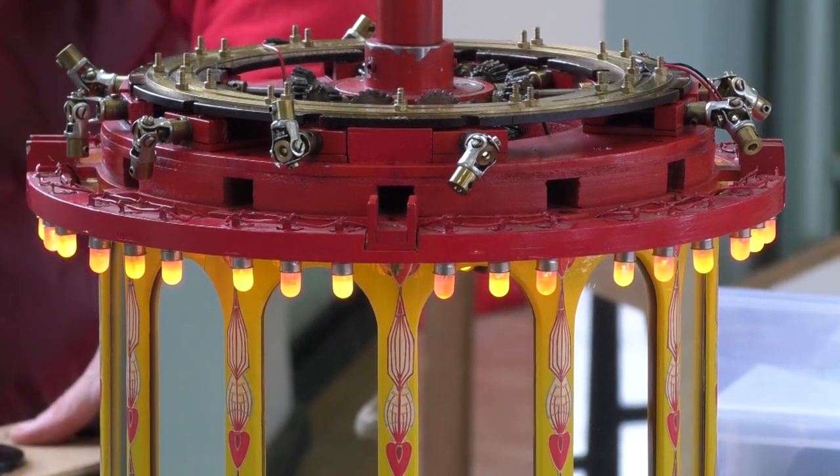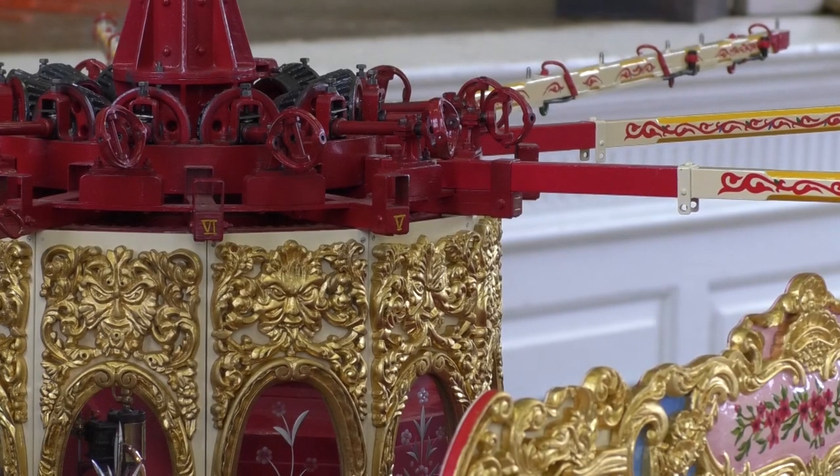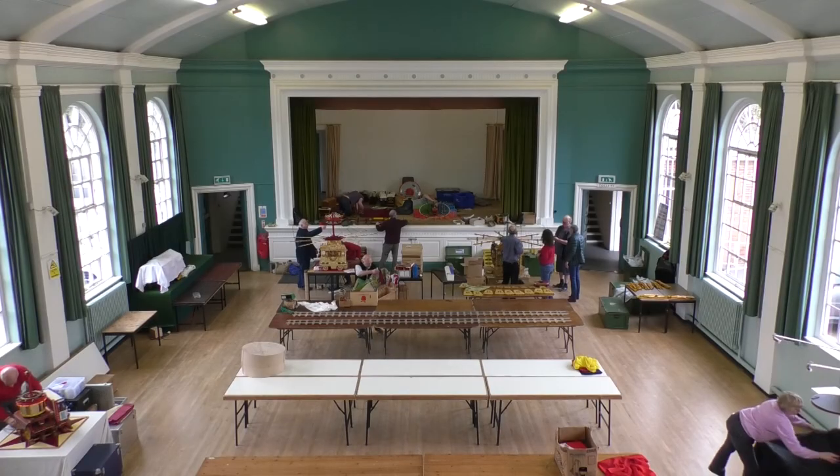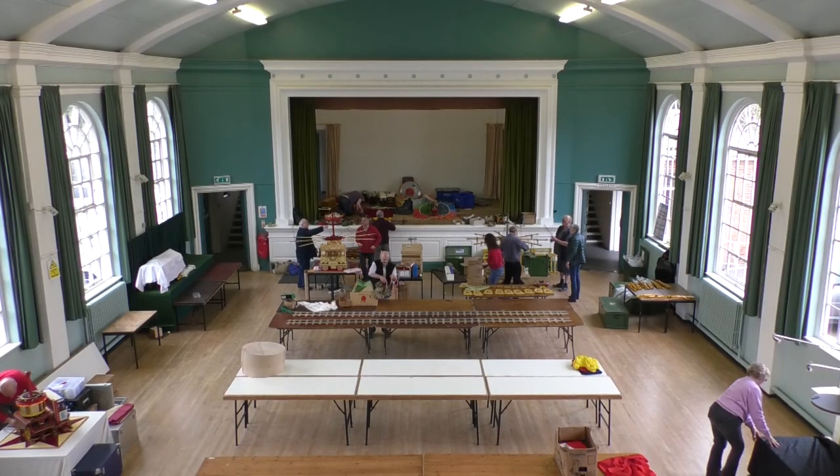This is the ninth model engineering exhibition. We do them every other year because it's an awful lot of work to organise, and we do it in aid of various departments inside the hospital. Unfortunately we've all had to use a lot of departments, so we tend to give the money to the departments that have helped us, and that means it's very personal for us.